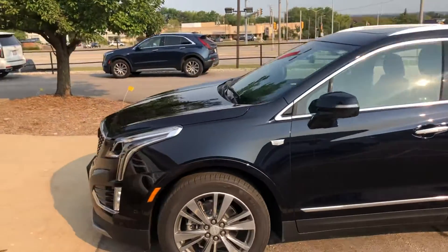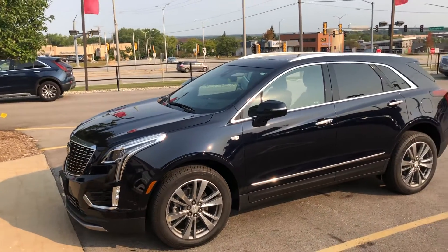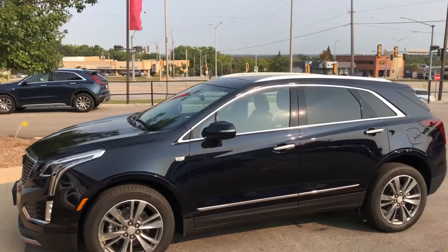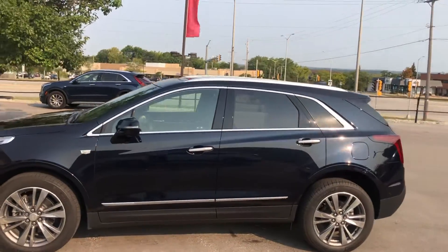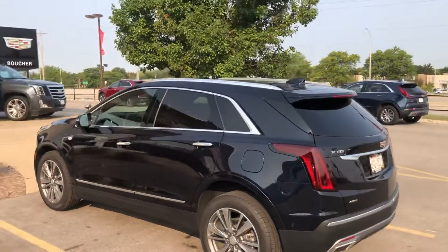This one is currently still in our loaner fleet, but we can discuss working out a deal and pull it out if you are interested in purchasing. Give me a call at 262-754-9600 or respond via email. Thanks so much, have a great Saturday.